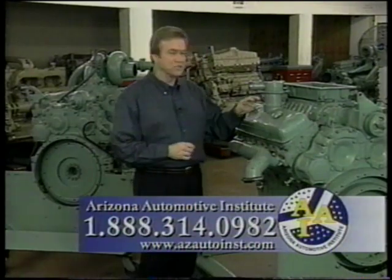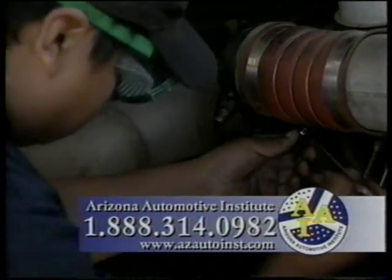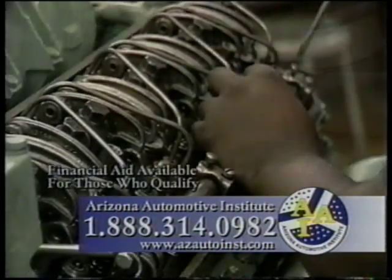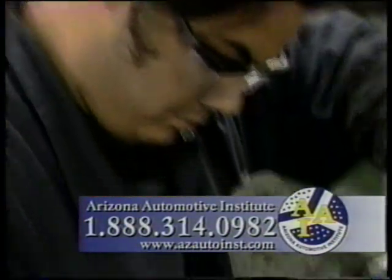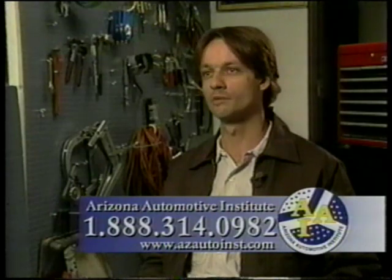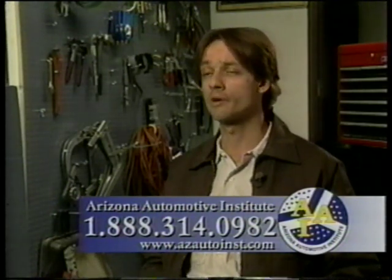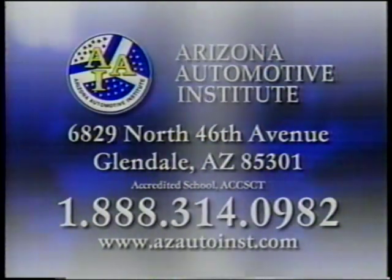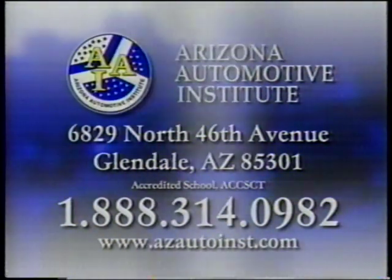The diesel engine is really the workhorse of American industry. It's the power that drives trucking, mass transit, and a whole list of commercial industries. You should check out our diesel technology program at AAI. Call toll-free 1-888-314-0982. I fit right in as soon as I showed up, and it was just fantastic — a very comfortable atmosphere, and I wanted to come here every day. Check out our diesel technology program at AAI. Call toll-free 1-888-314-0982.